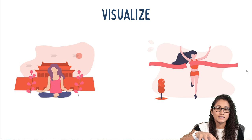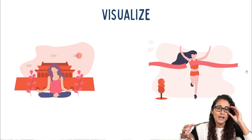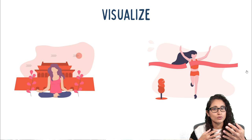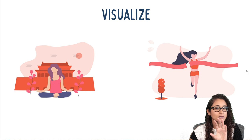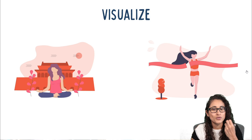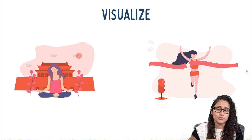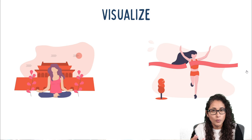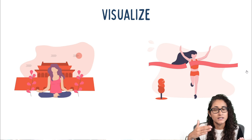Tip number three: try to do some visualization — and try to actually do this not just the day before the FE exam but during the whole time you are preparing. After you're done studying, take a few minutes and visualize yourself getting into that test center, sitting in front of the computer, looking at the problems. The most important part is how you are feeling. Try to stay positive — feel that you are calm, not stressed, confident about your abilities, solving the majority of the problems.